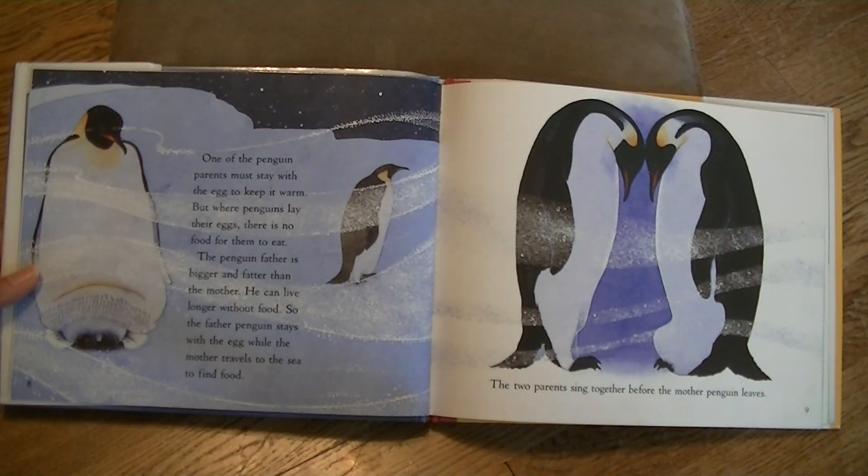One of the penguin parents must stay with the egg to keep it warm. But where penguins lay their eggs, there is no food for them to eat. The father penguin is bigger and fatter than the mother. He can live longer without food. So the father penguin stays with the egg while the mother travels to the sea to find food. The two parents sing together before the mother penguin leaves.